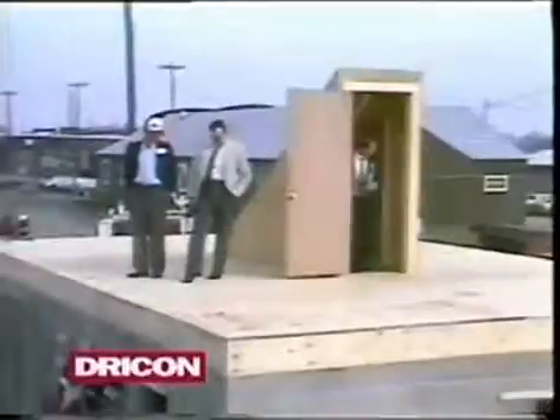After this demonstration, the dry-con steps remained strong enough for people to walk on them.